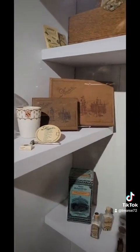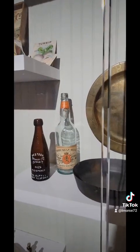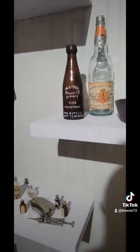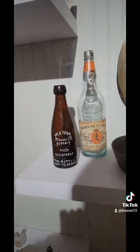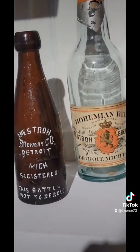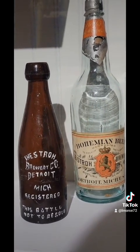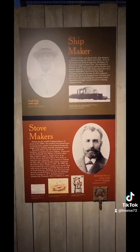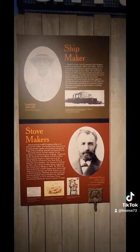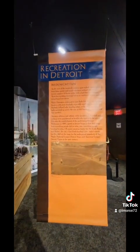You can stop and read some of the signs here. Here you can see Stroh's. My grandfather worked at Stroh Brewery — this was really cool to see. There are a lot of inventors from the Detroit area featured here.